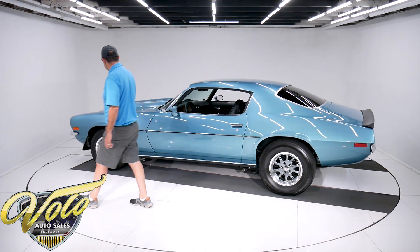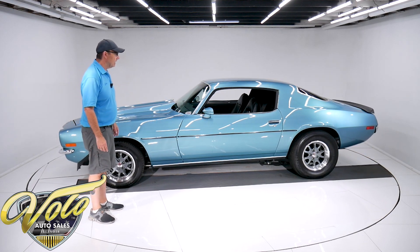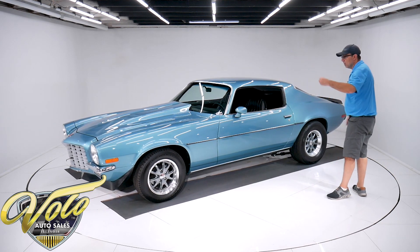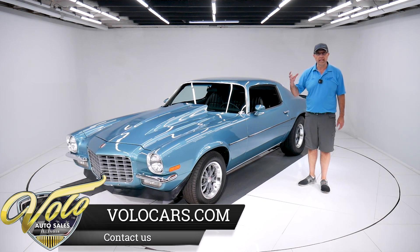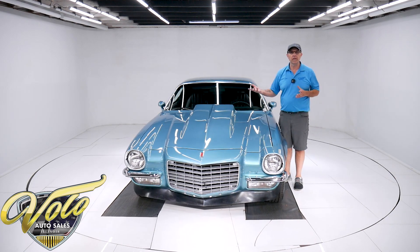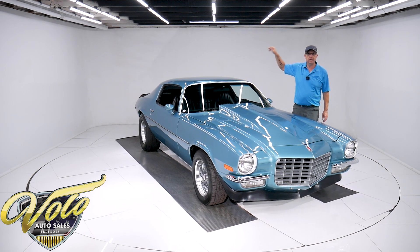Wilwood disc brakes up front, rear drum brakes are rebuilt. Has stainless steel brake lines and fuel lines. E-brake is hooked up. The gas tank is all shiny and new looking, the sending unit is new. Looking up at the motor, it's got a big extra-capacity oil pan and looks like a high-torque mini starter. A 200R4 overdrive automatic is fresh, with a finned aluminum pan on the bottom. New aluminum drive shaft going to a rebuilt rear end with 3.73 posi gears in it.